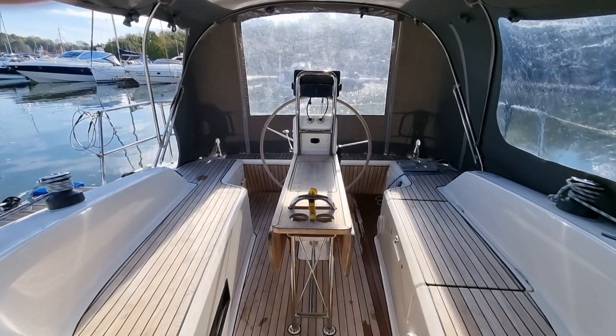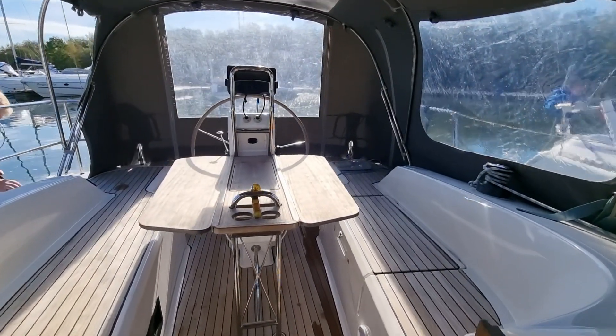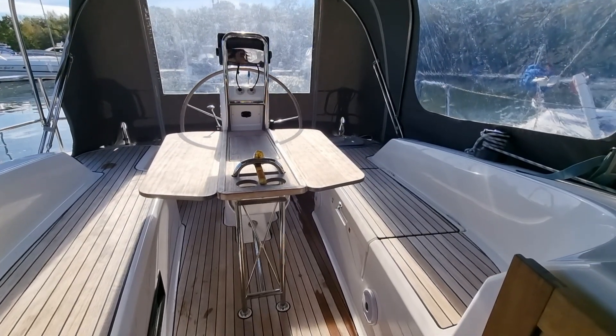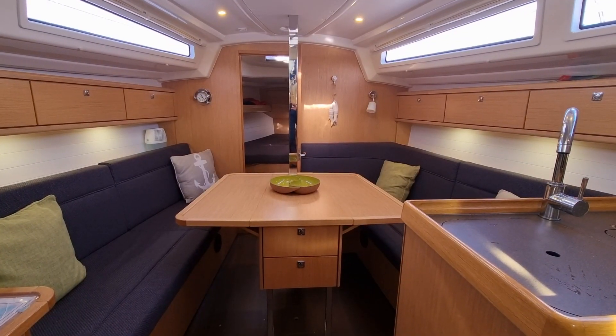The leaves of the table raise to create an unusually large area for al fresco dining, with a full-height camper cover making this a much more comfortable environment than it might otherwise be, given the somewhat variable UK weather.